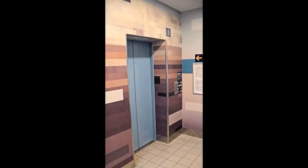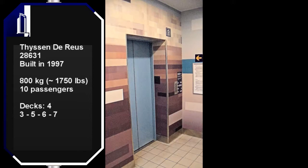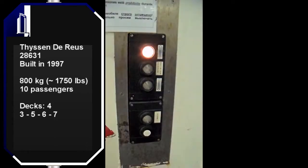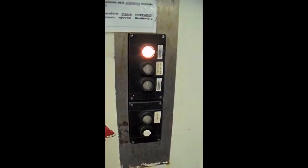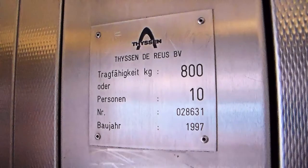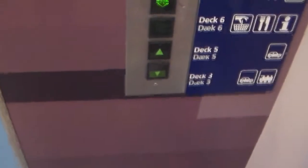We start with the public-only elevator. This one connects both Car Decks 3 and 5 to the Passenger Deck 6 and the Sun Deck 7. Keep in mind that the two public elevators are situated next to each other, but their doors face different sides. This elevator faces its doors to the southward towards the German coastline.